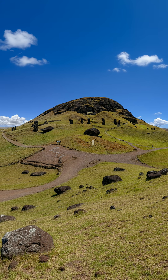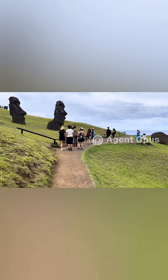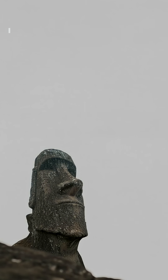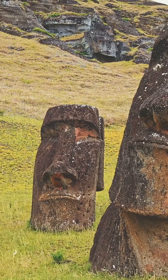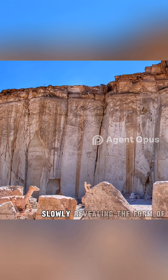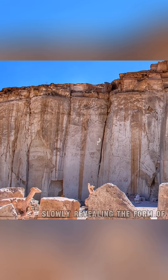Let's start at the Rano Roraku quarry, the birthplace of almost every moai. In 2025, researchers used tens of thousands of drone images to create a 3D map, revealing something incredible: 30 separate carving workshops, each with its own style and technique.